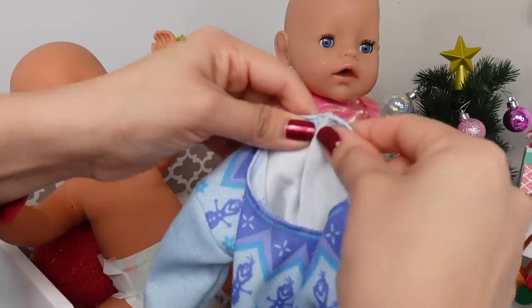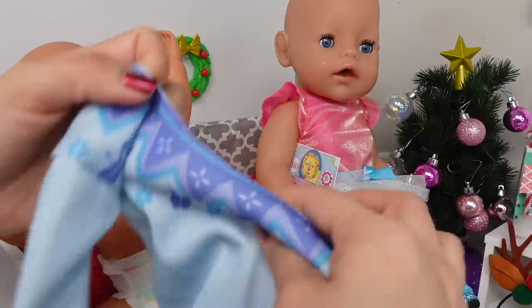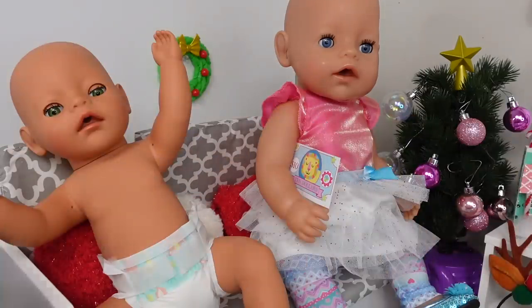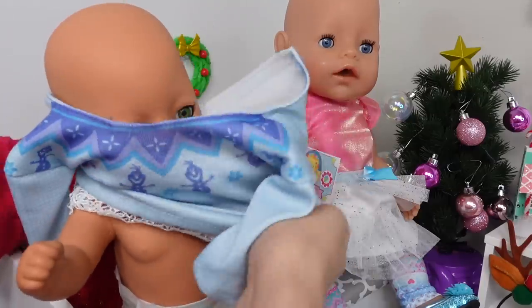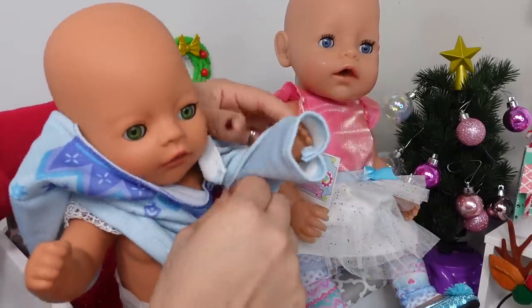Okay, baby Bria, it's time to get you dressed. She's going to wear this little Elsa dress. This is a little winter dress.